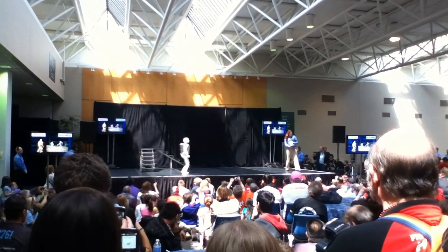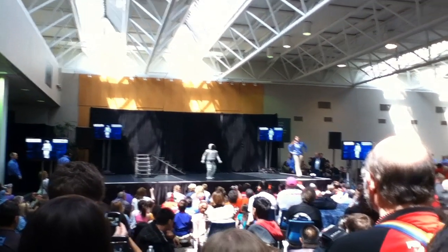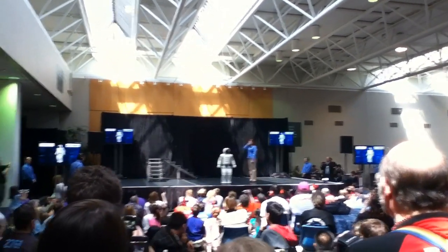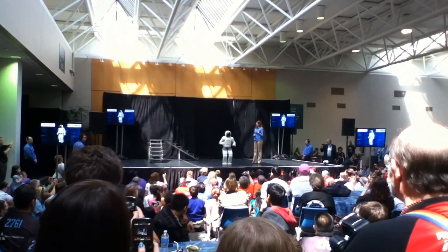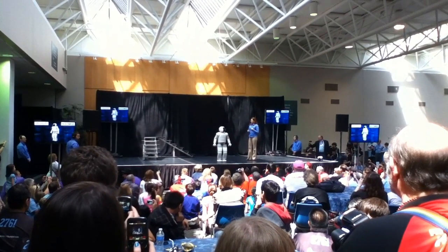Now, Osmo, I have also heard that on your travels all around the world you've picked up on some pretty cool dance moves as well. Yes, that's right. Well, would you like to show everyone here just what you can do? I will be glad to. Okay, Osmo, get it!